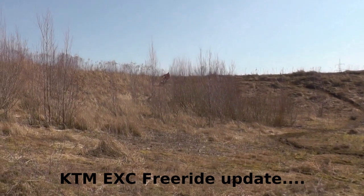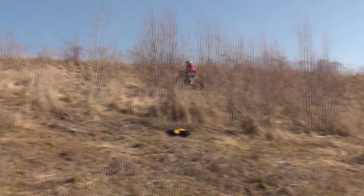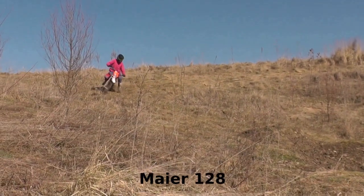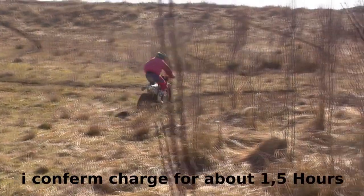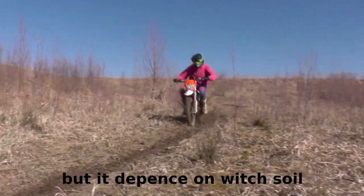Update zur KTM XC Freeride Elektro Enduro. Die brennendste Frage ist natürlich: Hält der Akku wirklich 1,5 Stunden wie von KTM angegeben? Dazu kann ich sagen: Ja, das tut er – hält sogar noch ein bisschen länger. Das kommt aber extrem drauf an, in welchem Mode man fährt.